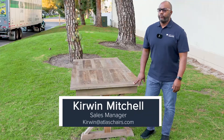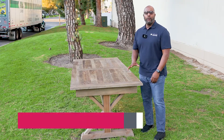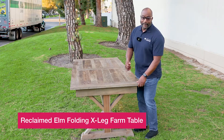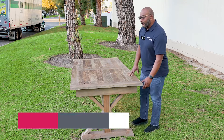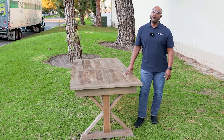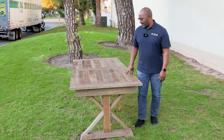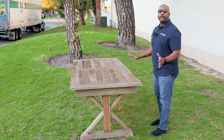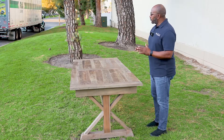Hey guys, Kerwin Mitchell here. Today on our trade show series we're going to talk about our new and improved Reclaim Elm folding leg farm table. We've had the Reclaim Elm table for about three or four years — we came out with it around 2018. Everyone loves this table; it's like the Tesla of farm tables, the Rolls